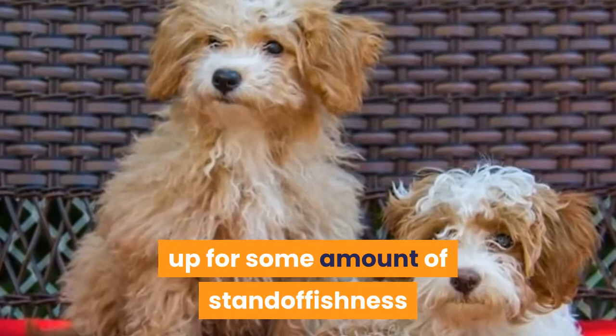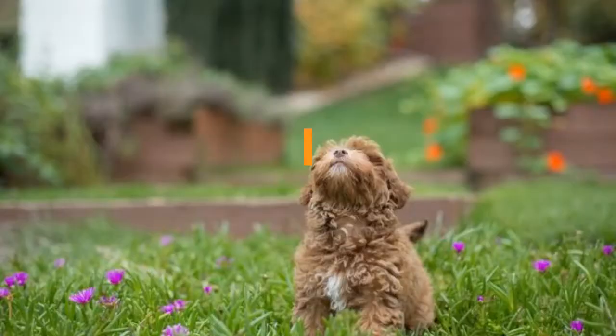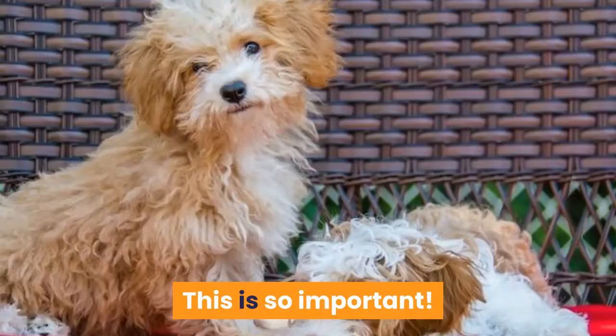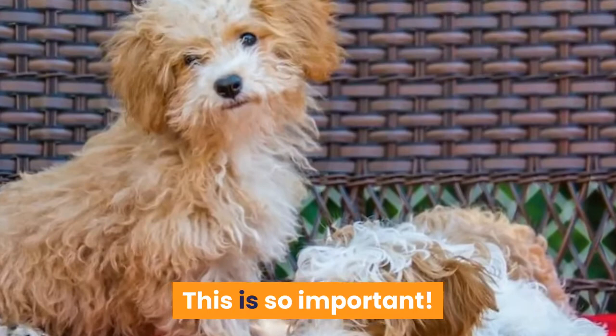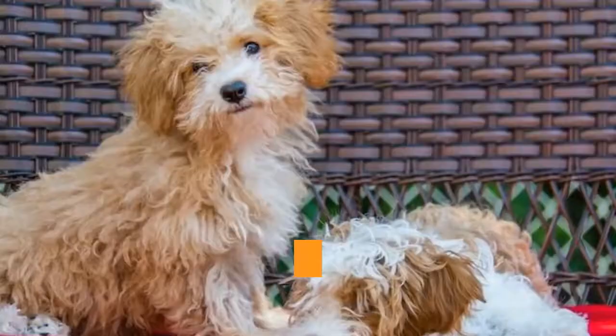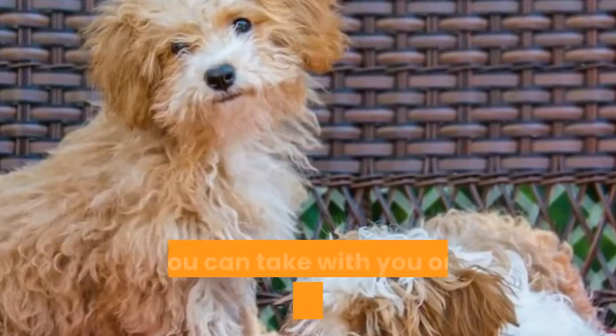Havapu Energy Level and Exercise Needs. One of the big questions people often ask before choosing a new companion canine of any breed is about energy level and activity or exercise needs. This is a very smart question to ask to be sure you choose a dog that is a good match for your lifestyle and what you can provide. For example, if you love being outside and active, you may want a dog that you can take with you on your outdoor adventures. Similarly, if you live in a climate where being outside a lot is just not possible during certain seasons, you may want to choose a dog that enjoys more of an indoor lifestyle with you.